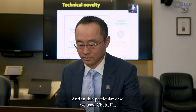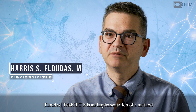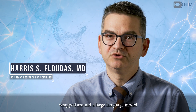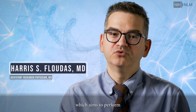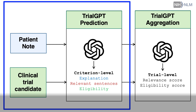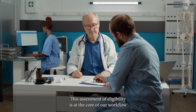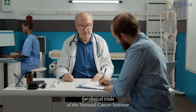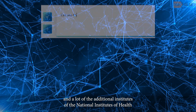Harris Estlaudez, M.D., Assistant Research Physician, NCI. TrialGPT is an implementation of a method wrapped around a large language model, which aims to perform matching of patients to clinical trials. This assessment of eligibility is at the core of our workflow for clinical trials at the National Cancer Institute and many of the additional institutes of the National Institutes of Health.